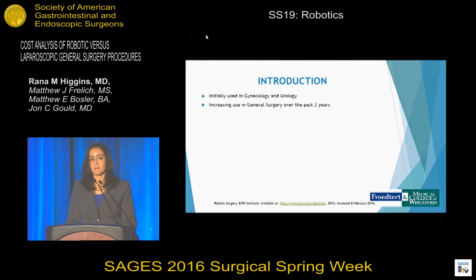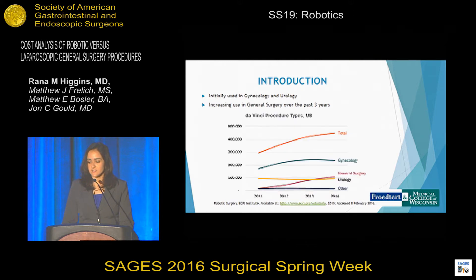Initially the da Vinci was primarily used in gynecology and urology, but over the past three years there has been an increasing use in general surgery. As you can see here, between 2011 and 2014, general surgery is now second to gynecology in terms of total procedures performed with the da Vinci.